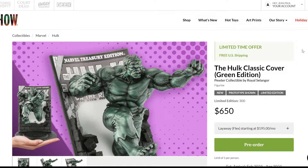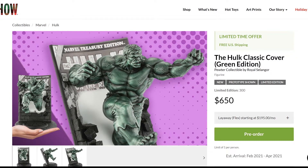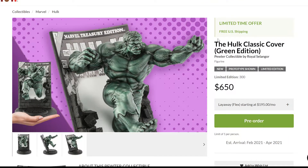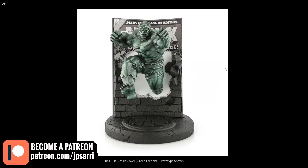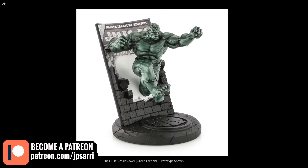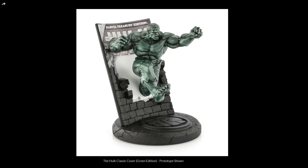If you want the most expensive, most sold-out, most collectible one, definitely this is the one. Now looking at the green edition — the price for this one is $650. With all of these there is also a layaway payment plan offered by Sideshow, which is always good news. The estimated arrival is the same and it's limited to only 300, so you get 100 more but it's still a very small number. If you really want Hulk to look like Hulk in green, then this is another option.